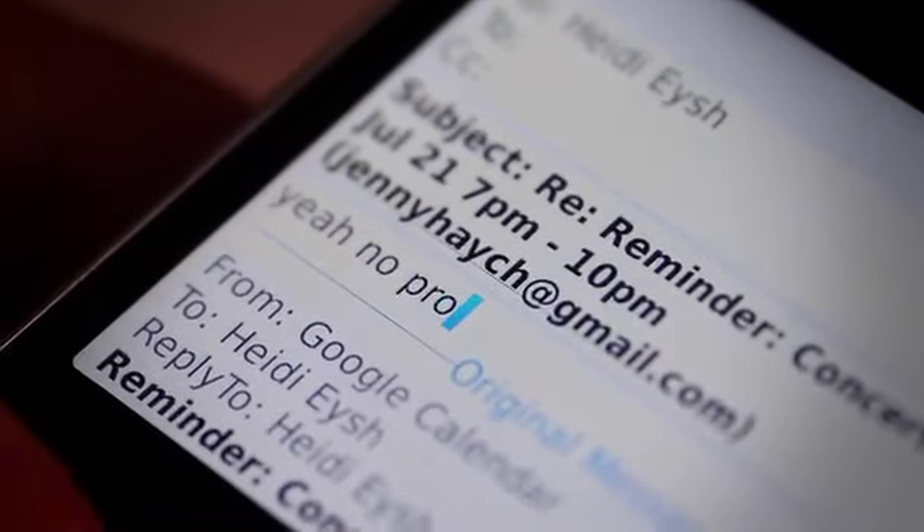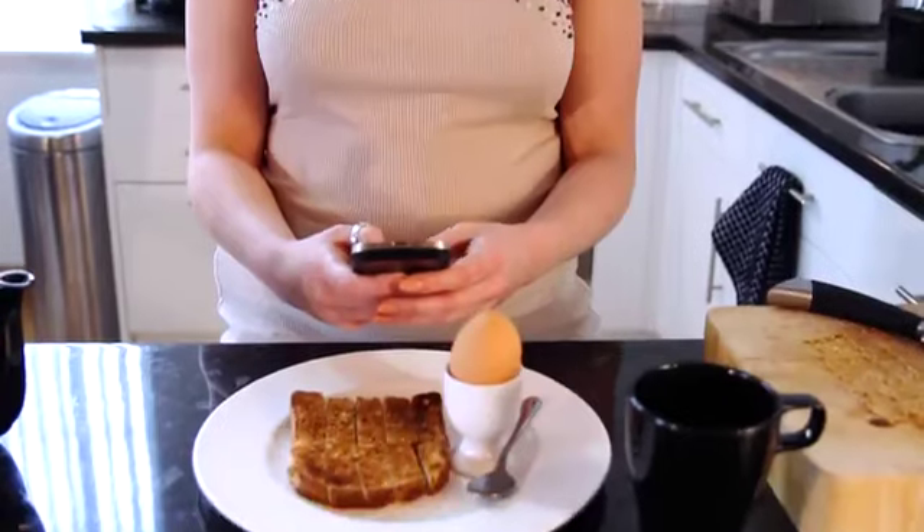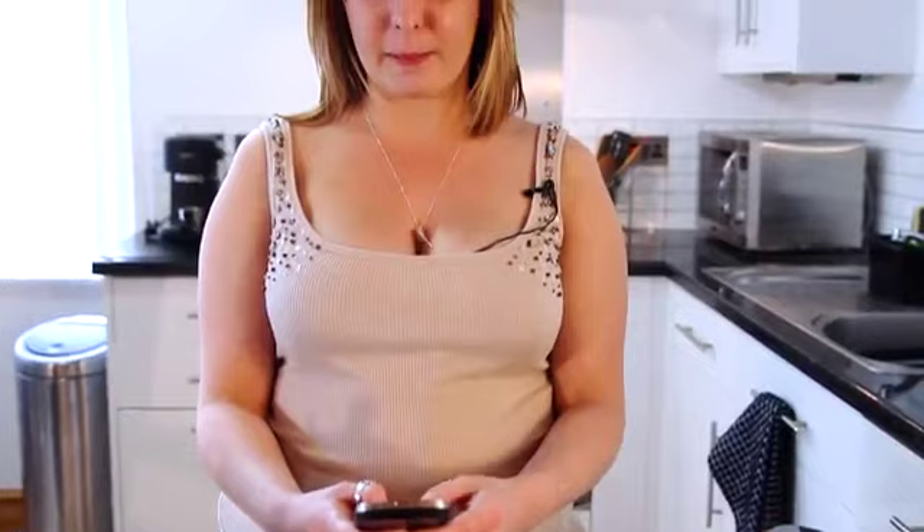It also means that I'm not cut off from life when I'm at work, as I'll be able to check my personal emails too. What's more, I can send from any of my email addresses, so I don't have to send work emails from my personal address and vice versa.